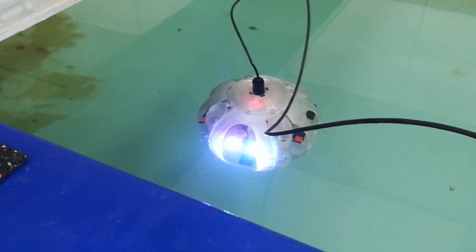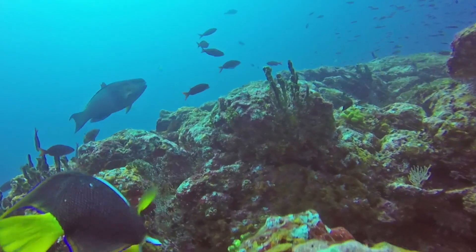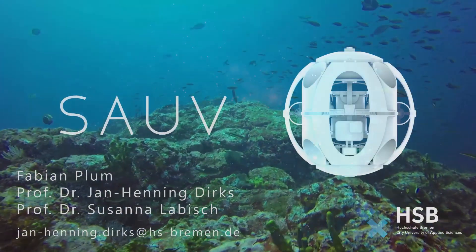We have already run first trials with the SAUV in flooded caves and plan to develop its autonomy further to be able to use it in other complex environments, such as shipwrecks or coral reefs. The soft exoskeleton is a highly effective yet low-cost addition to any newly developed or existing system to make them safer and increase their longevity. Because once again nature has taught us, it is better to recover from an inconvenience than to expect to never encounter one.